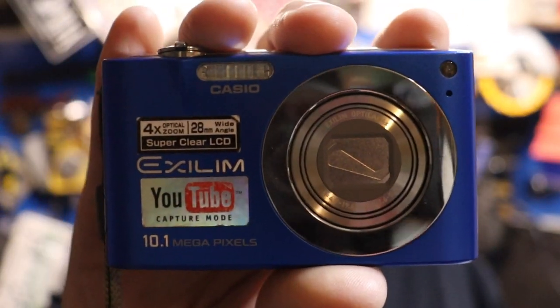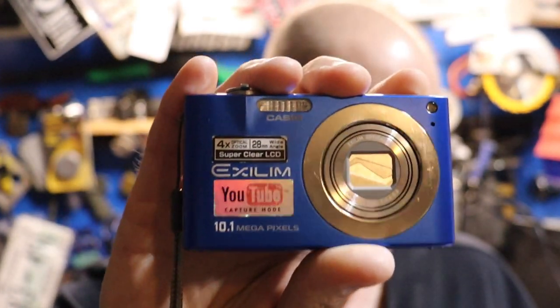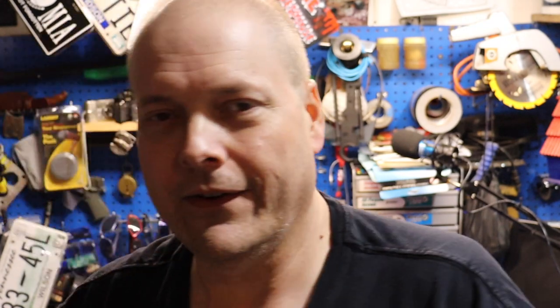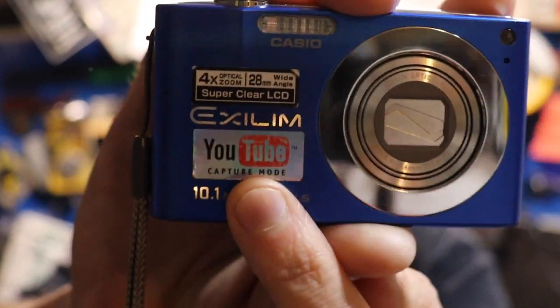This particular camera is the Casio EX-Z100, 10.1 megapixels, 480p, CCD sensor. What I like about it is it says 'YouTube' right there on the front — so this was made for shooting YouTube.